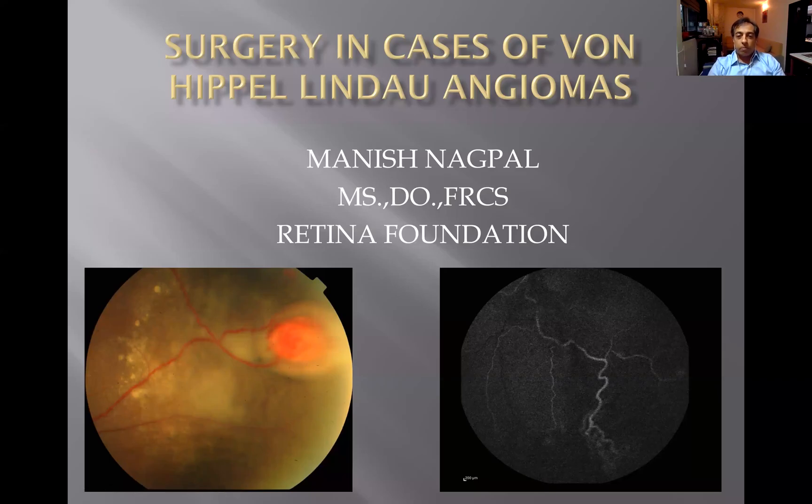Hello, everyone. I'm Dr. Manish Nakpal, and I will be talking to you about surgery in cases of Von Hippel-Lindau angiomas.